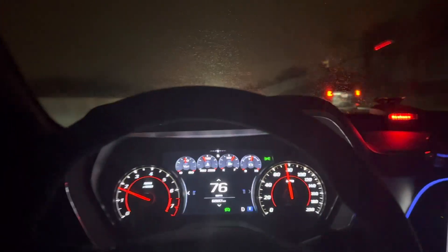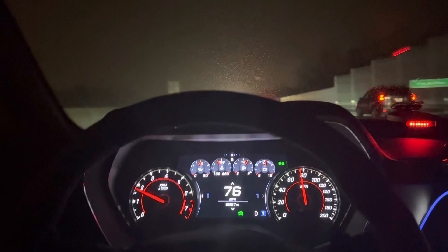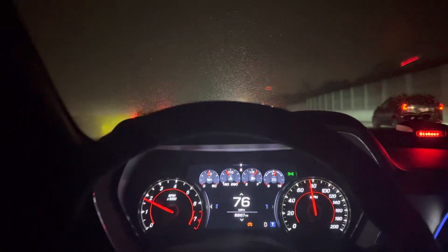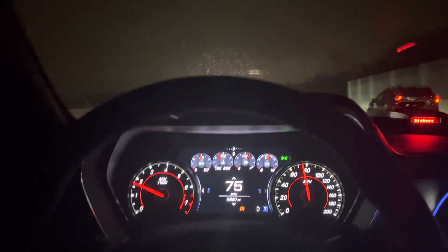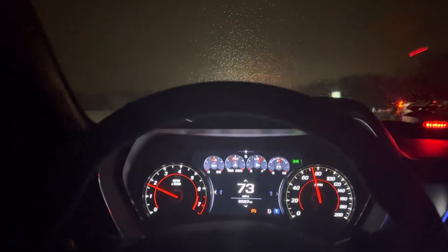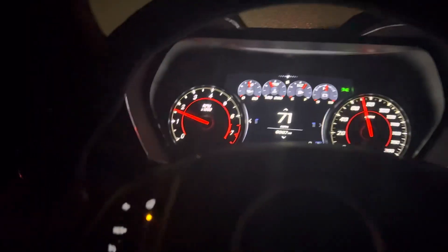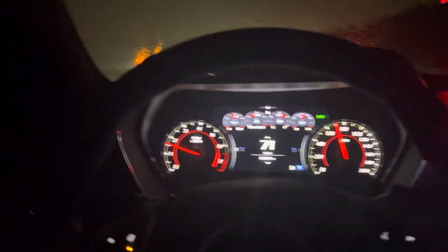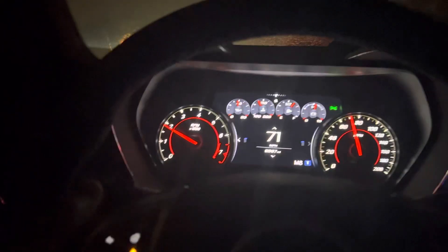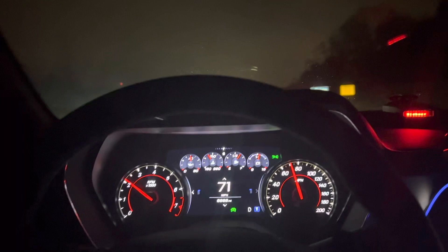The 10-speed auto in sport mode — not paddle shifting — finds the gears you want to be in and it feels good. But when you're shifting with the paddle shifters there's definitely a delay. When you click it — you can probably hear that — that's me just hitting the down paddles. It feels really cheap, like really cheap. It sounds cheap and it feels cheap.